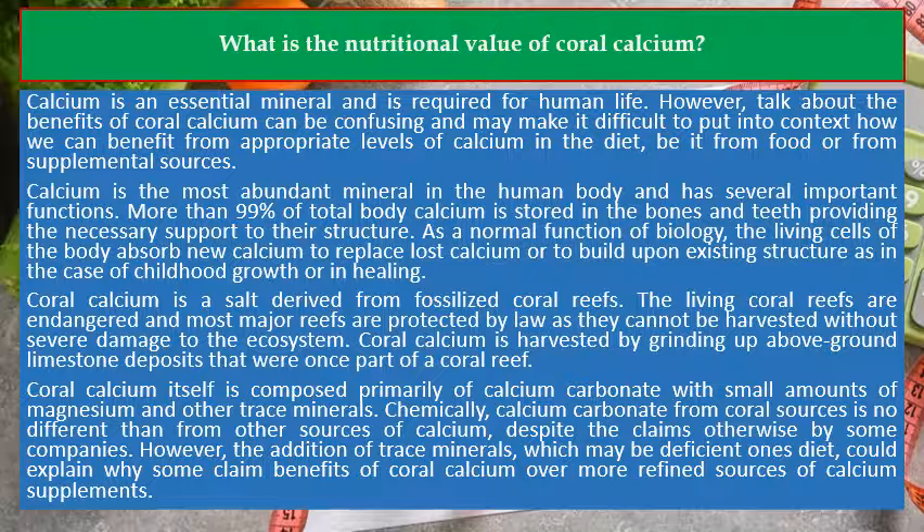Coral calcium itself is composed primarily of calcium carbonate with small amounts of magnesium and other trace minerals. Chemically, calcium carbonate from coral sources is no different than from other sources of calcium, despite the claims otherwise by some companies.